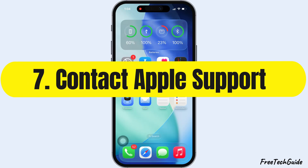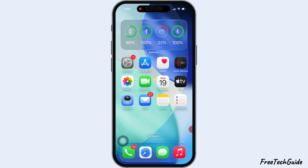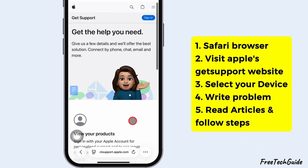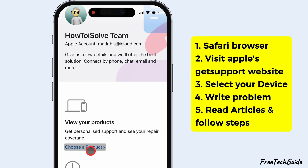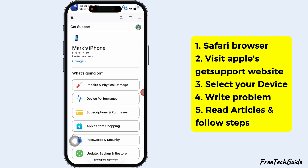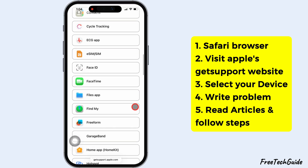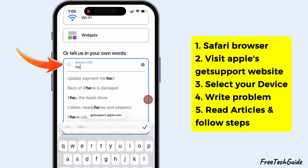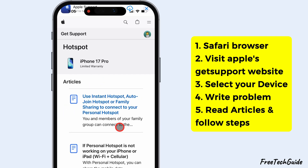Still having issues? Follow the last solution: contact Apple Support. Open Safari and visit Apple's GetSupport website. Select your device and explain your problem. Read the suggested articles or follow the recommended steps. You can also book a Genius Bar appointment for a hardware check. Visit your nearby Apple Store at the scheduled time and let the support team diagnose the issue.